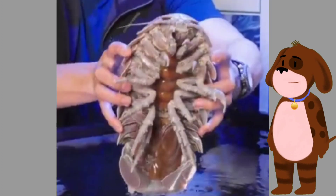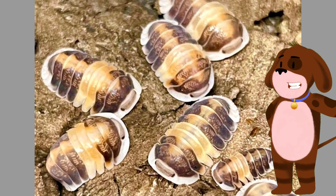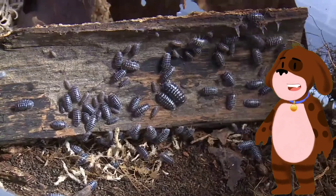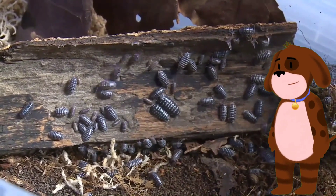Isopods have a flattened body shape, which allows them to squeeze into tight spaces and seek shelter. They possess multiple pairs of legs, typically seven pairs, which they use for walking and exploring their surroundings.